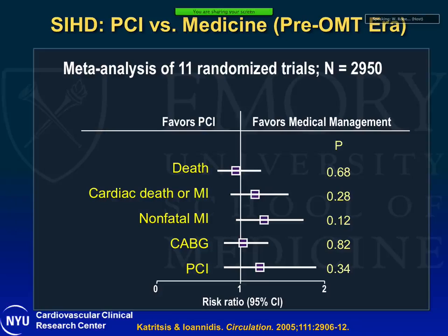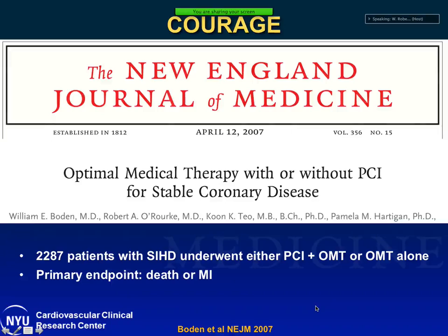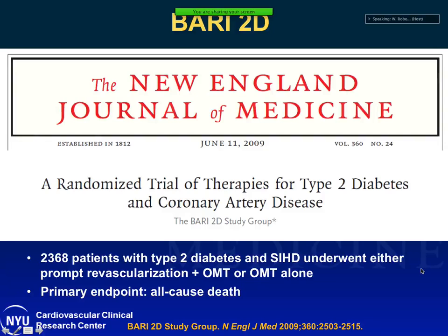Moving to the pre-optimal medical therapy era: 11 randomized trials with close to 3,000 patients comparing PCI versus medical therapy. There was no difference in death, cardiac death, non-fatal MI, or repeat revascularization with PCI compared to medical therapy. Moving into the OMT era, there were three major trials: COURAGE, BARI-2D, and FAME II. In the COURAGE trial, 2,200 patients with SIHD were randomized to PCI plus OMT or OMT alone. The primary endpoint was death or MI. PCI did not reduce death or MI in SIHD patients. This was a trial using only bare metal stents, and a third of patients randomized to OMT crossed over and received PCI.